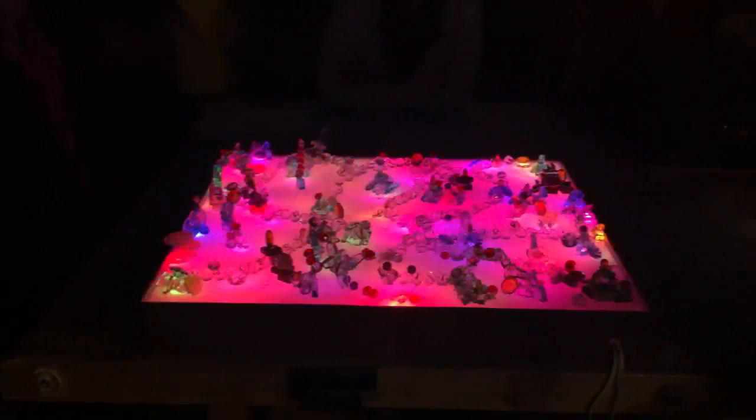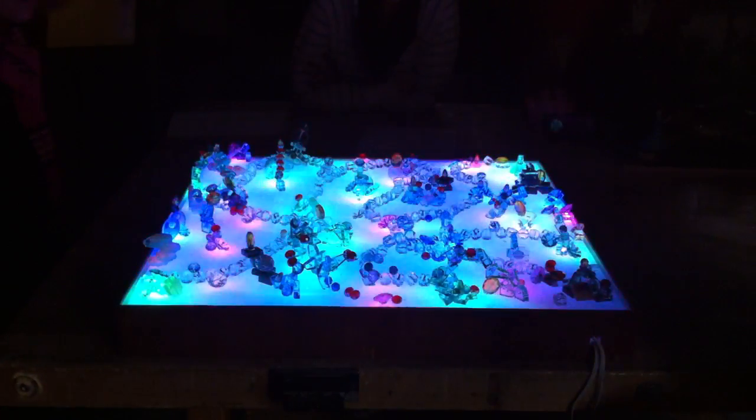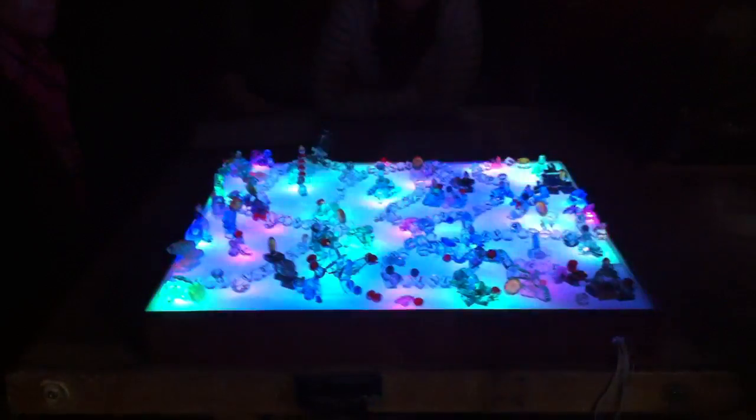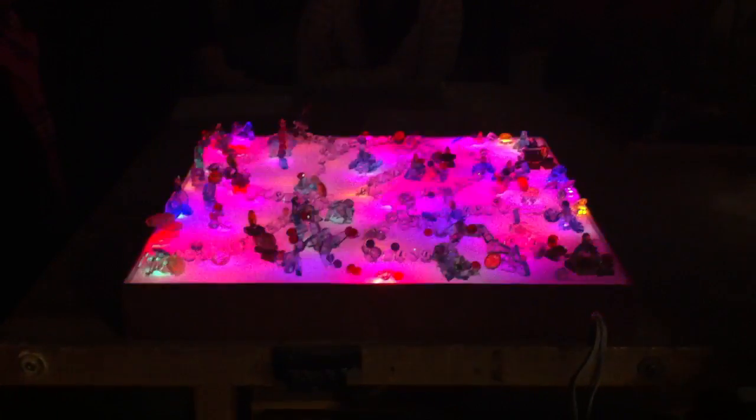So this is different than the lights that you originally selected. Yeah, because the lights that I had before were too boring.